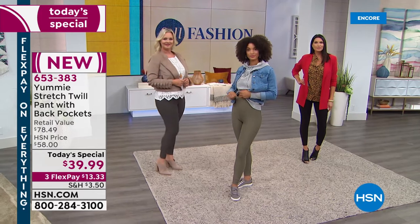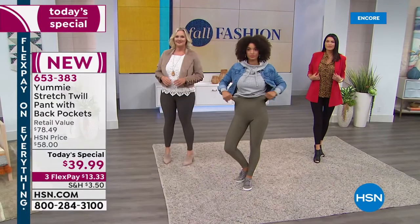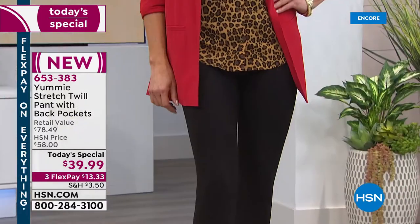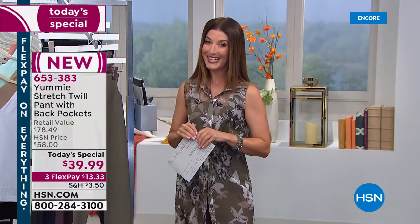It doesn't squeeze you in, it helps you feel secure. You get shapewear, you get fall fashion colors, and you get a beautiful weave in the stretch twill that gives you a wonderful texture and pattern for total confidence. If you're not comfortable, if you're not confident, if you don't feel sexy, you are not wearing Yummy.